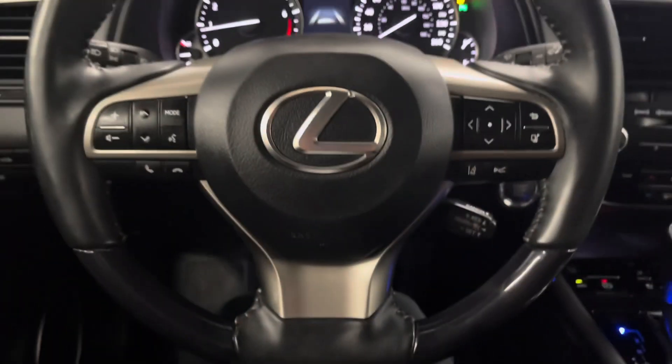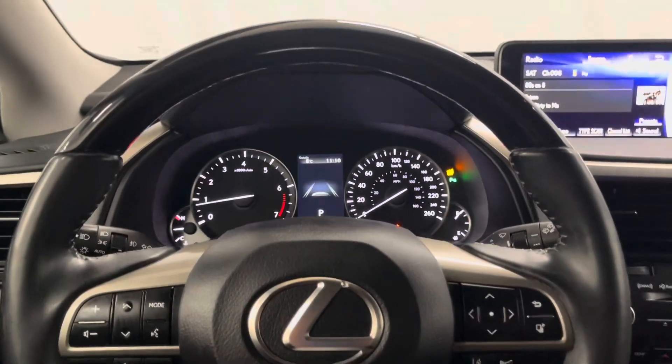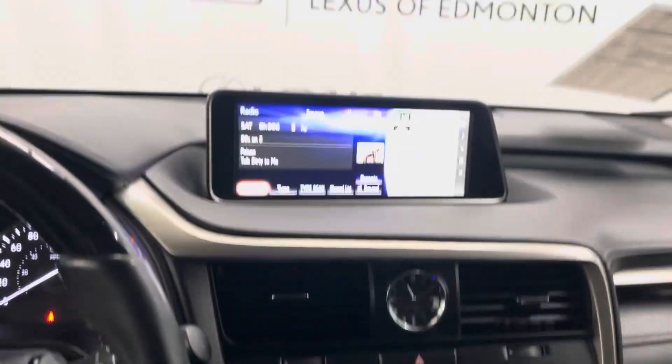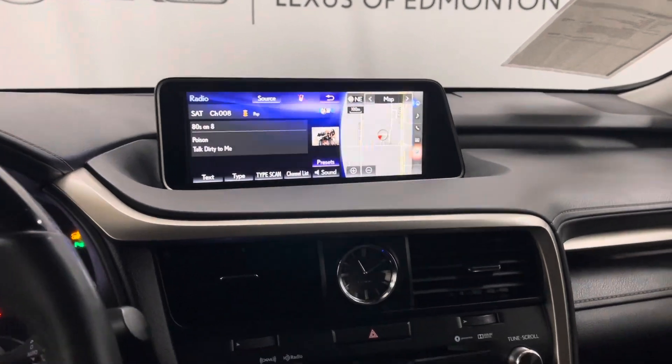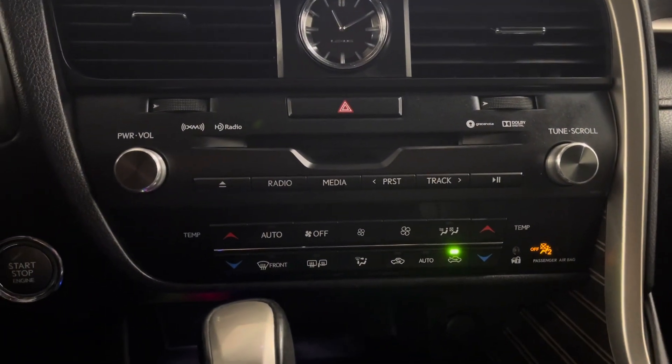You have a leather steering wheel with cruise control and all of your dashboard controls. Infotainment center that can be controlled from this, along with your Bluetooth and audio controls and your dual climate control, push to start.